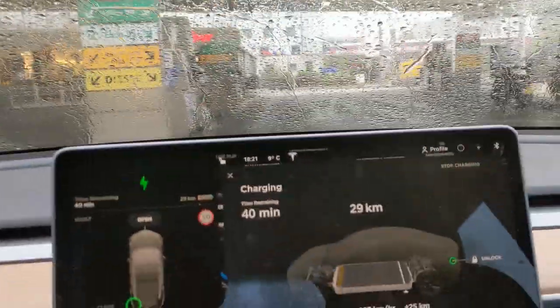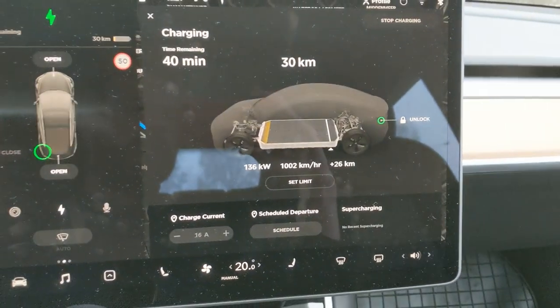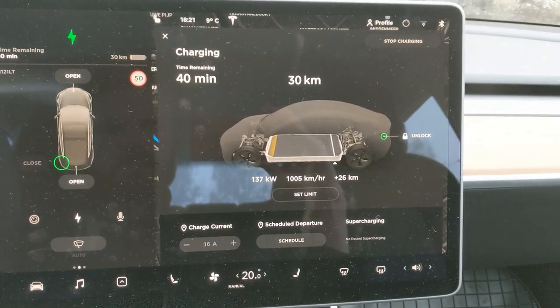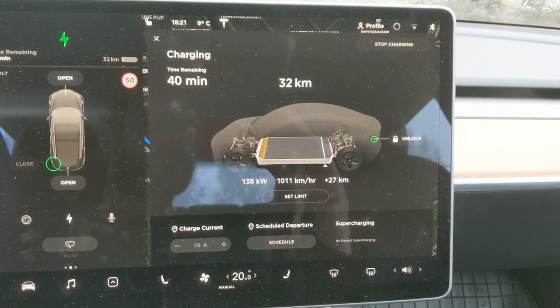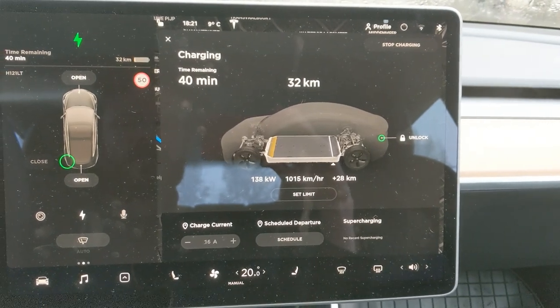Earlier today we tried the Porsche design chargers — they did 140. Then Tritium, which did 150, and then ABB, which did 140 again. So either Tritium got lucky, or they are delivering the best charging experience with the Model 3. Further testing needed.